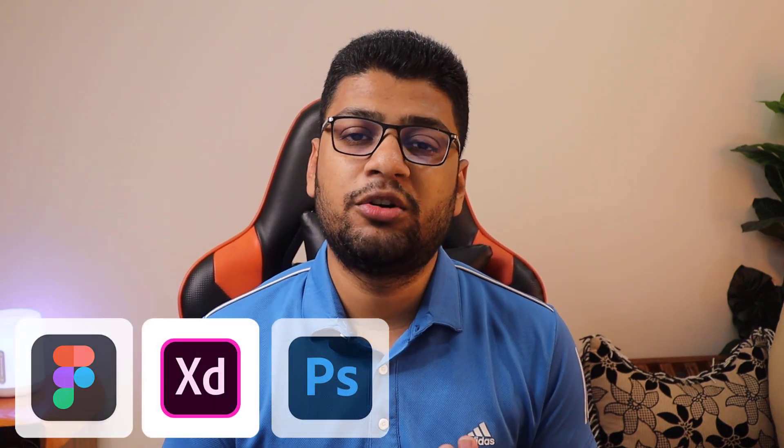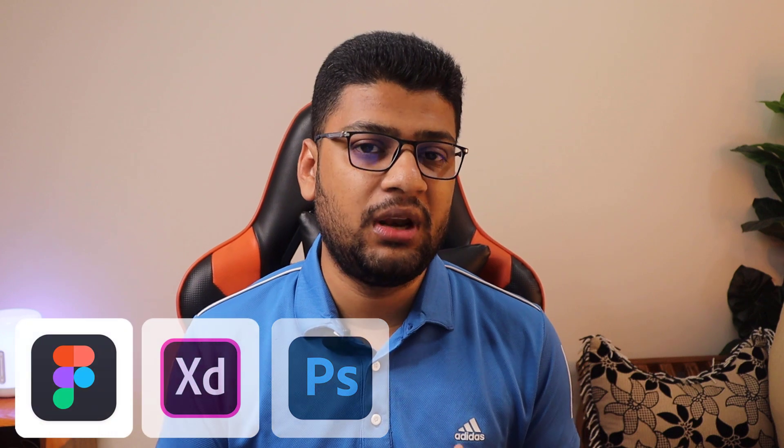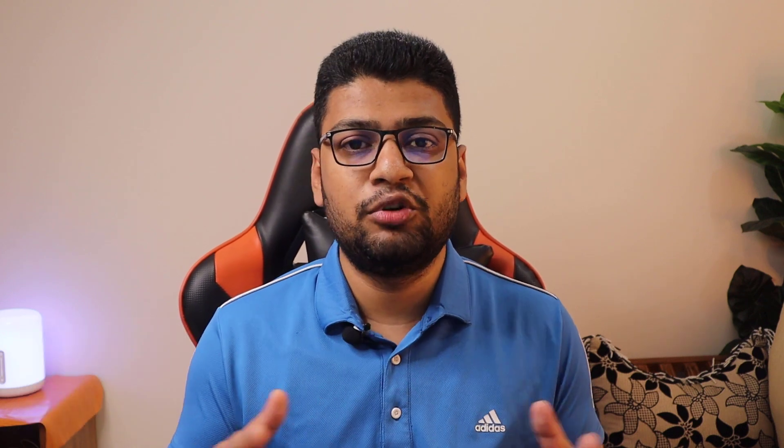Step ten: learn design tools. Every front-end developer should have a good understanding of design tools like Figma, Adobe XD, and Photoshop. If you complete all 10 steps, I highly recommend building projects — you should have at least three to five projects uploaded to a live website so clients can see your work.